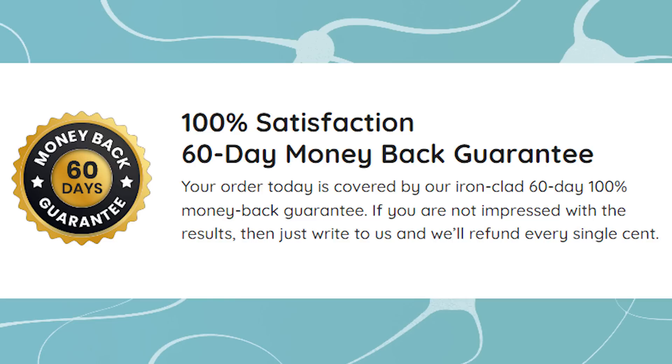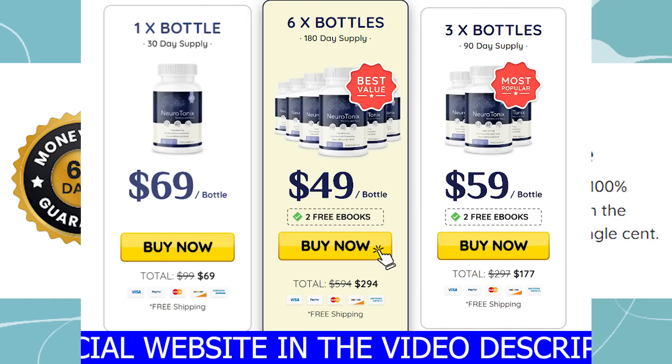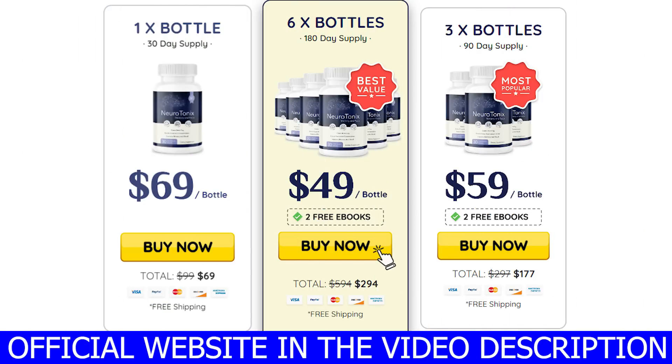All its feedback is just positive. It takes just five seconds — let the tablet melt on your tongue, or you can chew on it, or swallow it right away. Neurotonix is safe to take and you don't need to worry about taking it. It also offers a 60-day money-back guarantee, so you won't be wasting your money. If you don't wish to take it anymore, after 60 days contact the support team and ask for a refund. It's as simple as that.